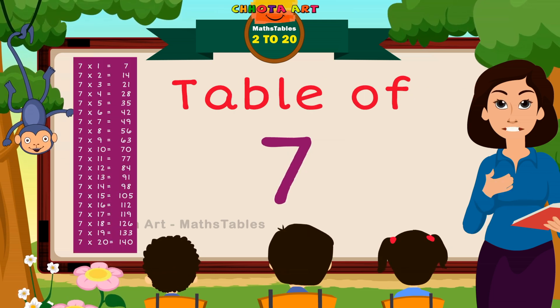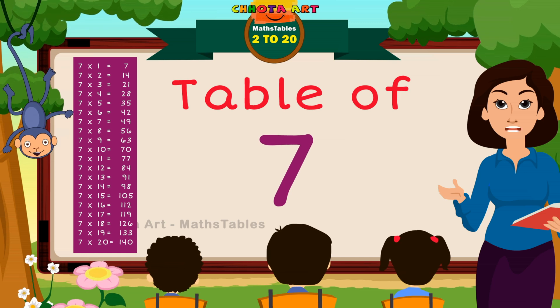Hello friends! Now, we will learn about the table of seven.